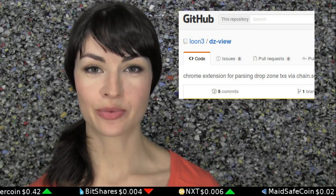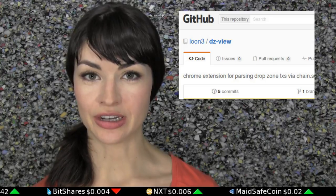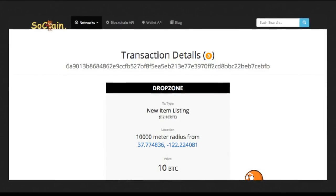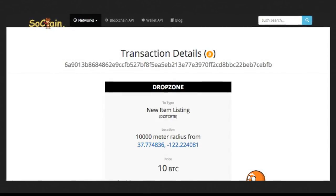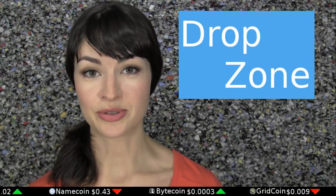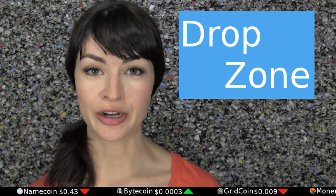Coder Joe Looney has written a Chrome browser extension that makes Dropzone transaction details viewable on the Chain.so Block Explorer. Dropzone is an early-stage protocol layer which enables decentralized buying and selling by letting sellers place GPS coordinates for their products in the Bitcoin blockchain. The Dropzone Chrome browser extension is free and open source.